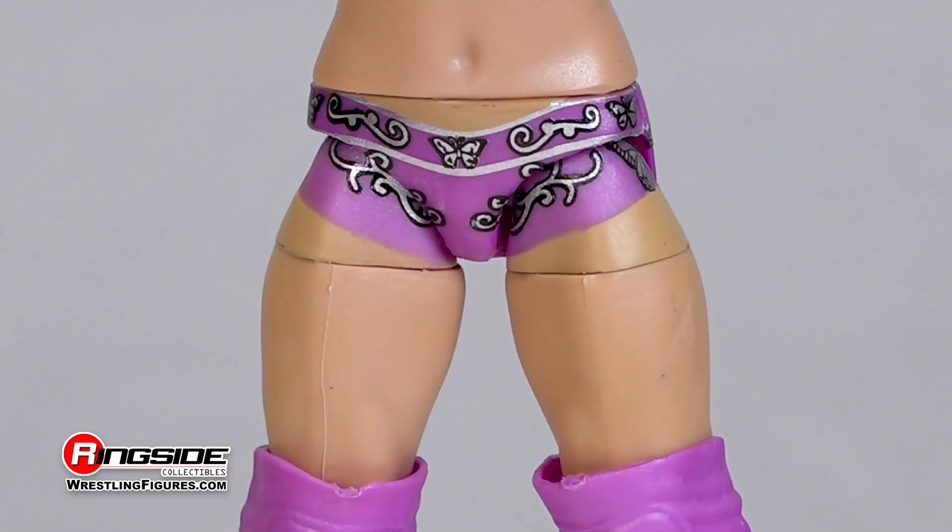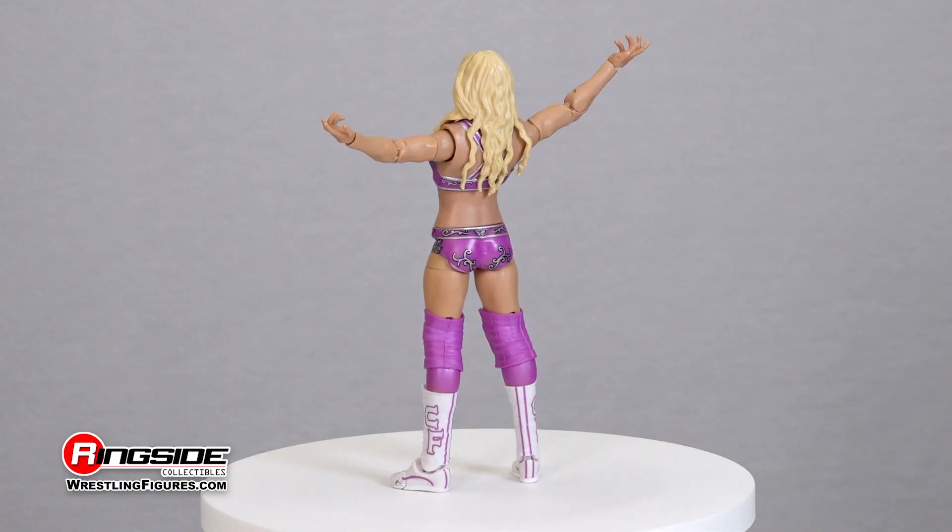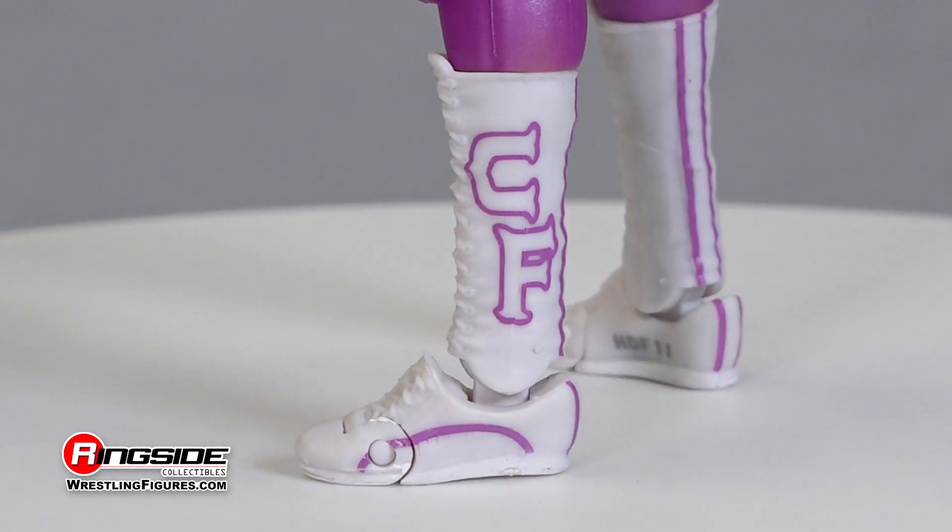We also get a matching set of trunks with the same paisley designs along the front and back, and adjustable knee pads resting over pink socks and CF printed white boots.